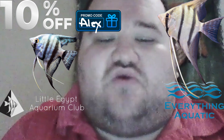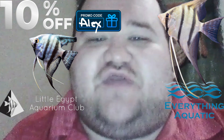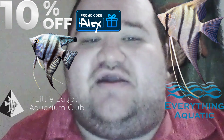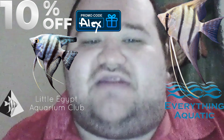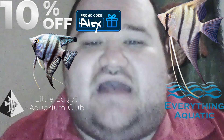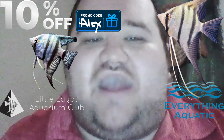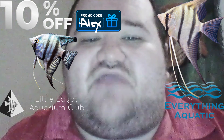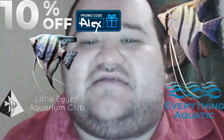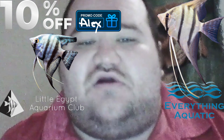Little Egypt Aquarium Club has partnered with Everything Aquatic and you'll find products from Everything Aquatic on the website. Products on the website include breeding supplies, freeze-dried foods, pellets, wafers, sticks and granules, Repashy aquatic foods, fish medications, driftwood, sponge filters, and more.